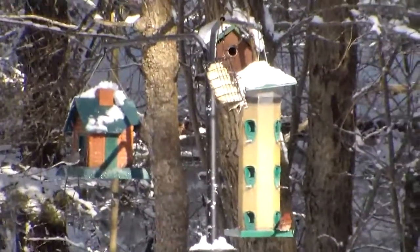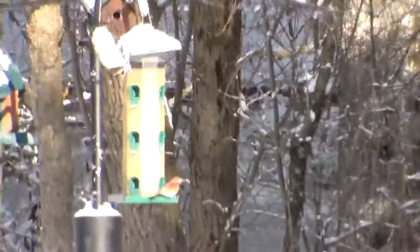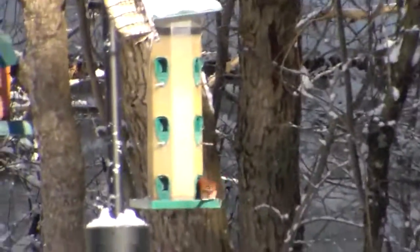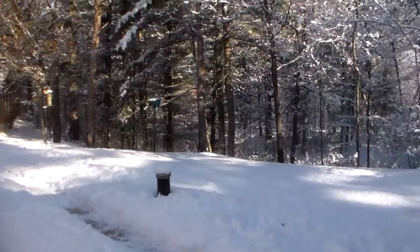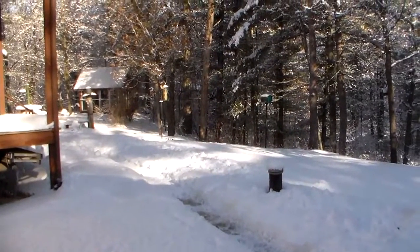Bear and Kitty sit out in the house and watch out the door, so I don't dare let them out when the birds are here. Well, I hope everybody's having a good day and thanks for watching my videos.